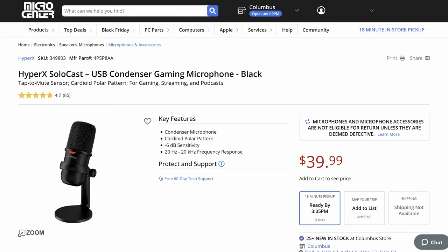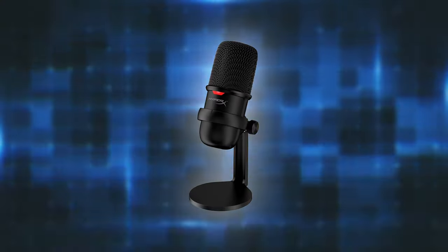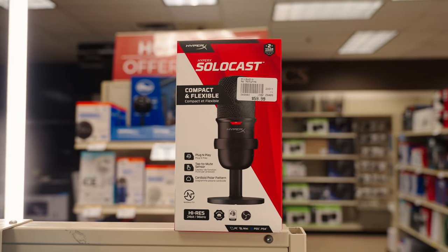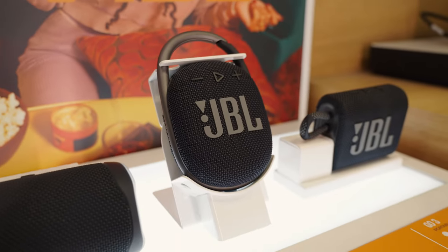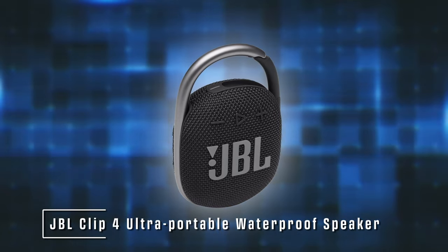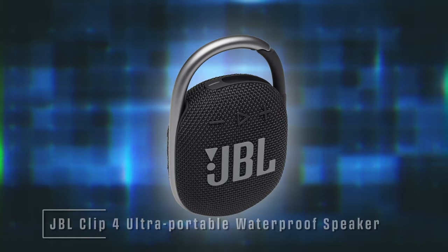HyperX is HP's gaming accessory arm, and they make a lot of great stuff including many microphones. But if you just want a basic good USB microphone for podcasting or Twitch streaming, the HyperX SoloCast is hard to beat — it's as good a basic mic as you're going to get at that price. When my kid wanted a Bluetooth speaker to clip onto his backpack and take outside with friends, I went straight for the JBL Clip 4. It's compact, it's rugged, it's got a carabiner-style clip so you can attach it to your backpack, bag, or bike and it won't fall off. Decent sound from a tiny speaker — it's my number one choice for a portable Bluetooth speaker for kids.